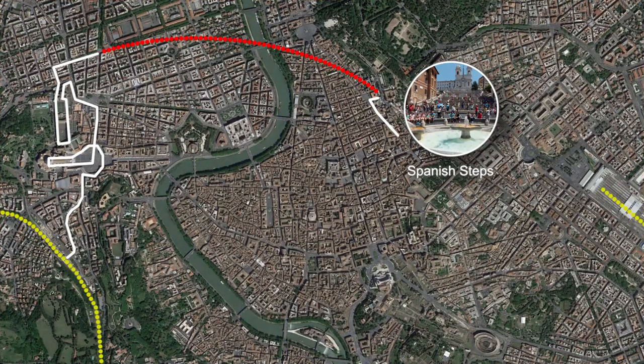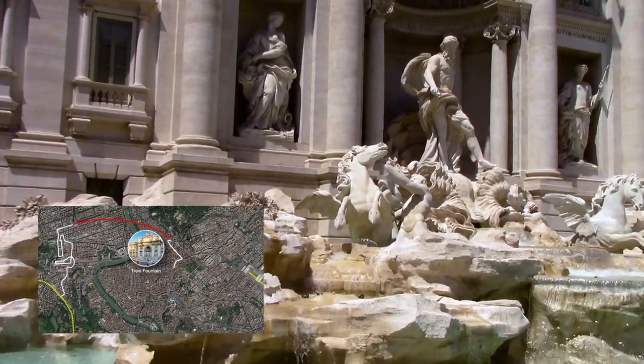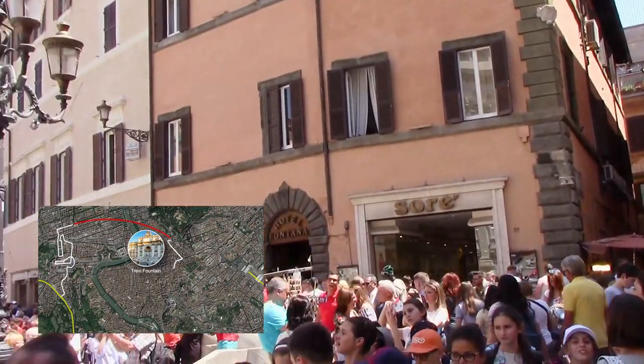Head south towards the Trevi Fountain, where you'll want to push your way through the crowds to get to the edge of the fountain for the obligatory coin toss over your shoulder, ensuring your future return to Rome.